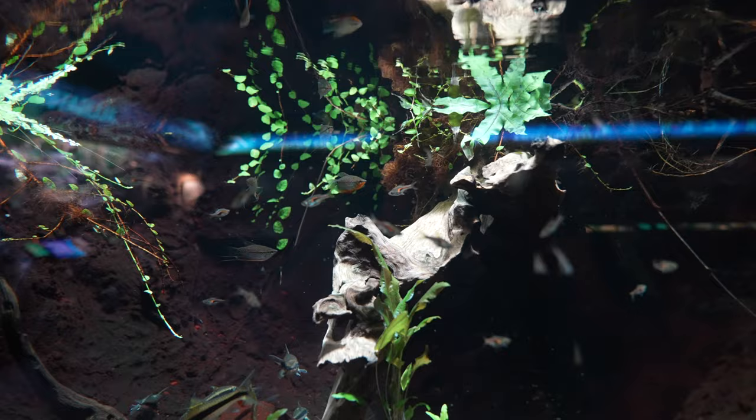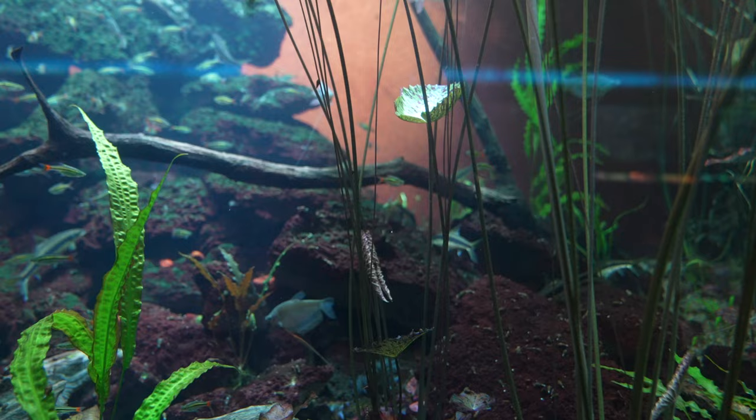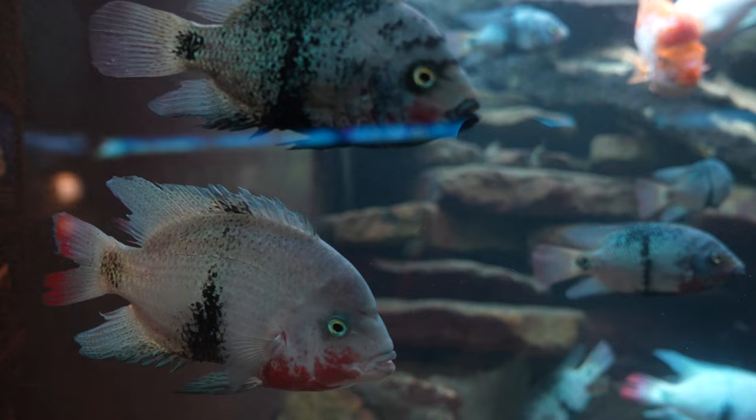These are some sabwa barb and pearl gourami, also found in Asia. Here are more assorted gouramis and barbs, and more assorted cichlids from Central America.